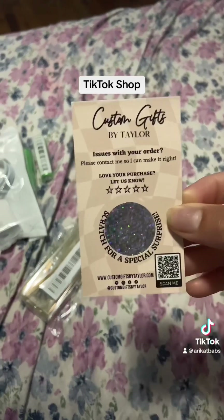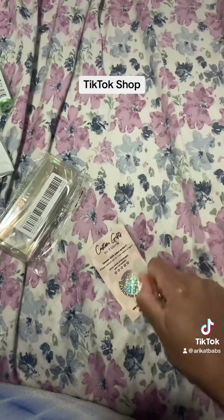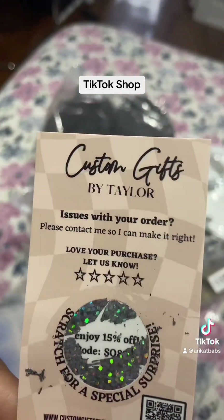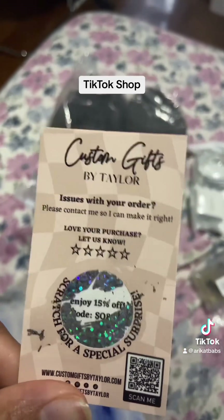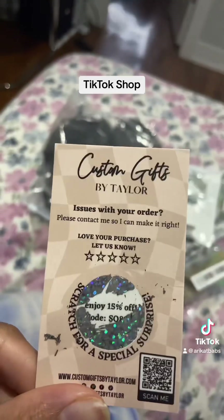It said I get something free. So I did win something — I got 15% off my next purchase. I ain't going to show y'all the code because I'm going to buy this again. But it's from Custom Gifts by Taylor.